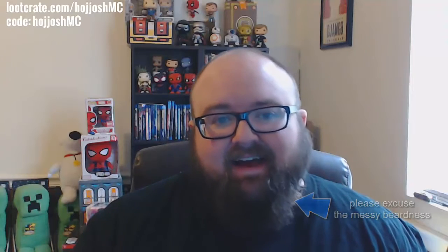Hey what's up YouTube, it's Hodge here and it is December — time for another loot crate. I'm filming this one on time for once in my life. I got it right here, it looks big, it is heavy. I don't know what all is in here. This month's theme is Revolution, so let's go ahead and get right into this box.